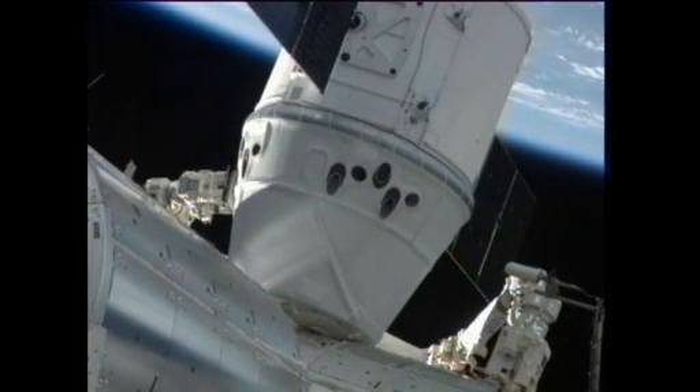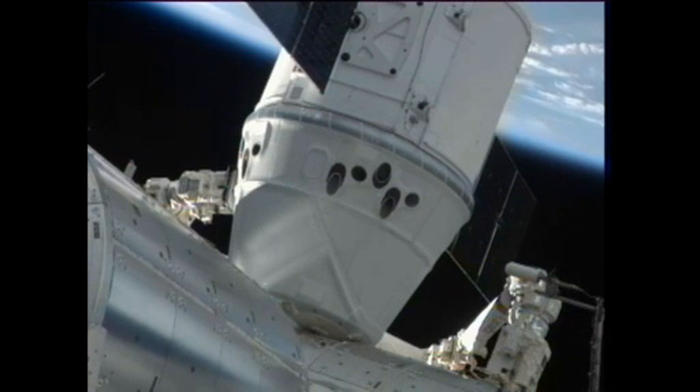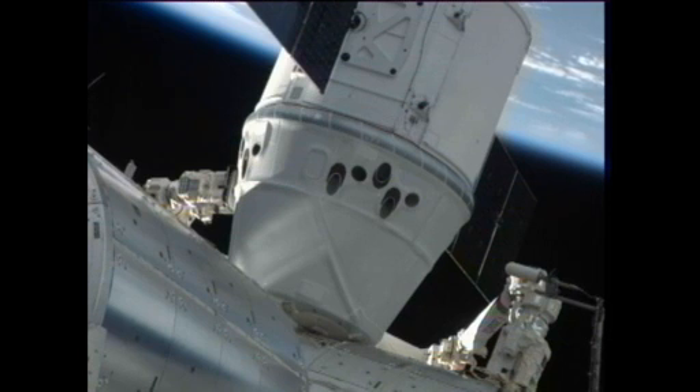This is Mission Control Houston at 11:02 a.m. Central, 12:02 p.m. Eastern Time. Second stage capture is complete at a mission elapsed time for Dragon of three days, eight hours, 18 minutes. The Dragon spacecraft is now part of the International Space Station complex — the first ever commercial spacecraft to visit the International Space Station, and the first U.S. spacecraft to visit the ISS since Space Shuttle Atlantis last July.